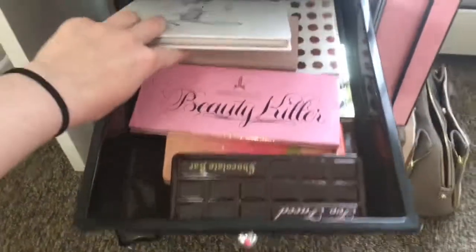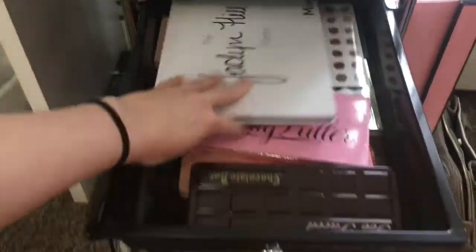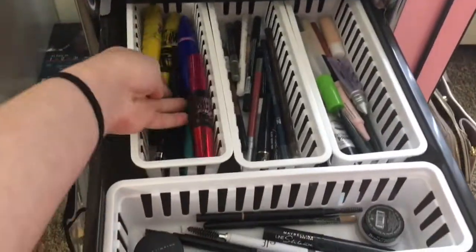Here are all my palettes. I have the Jaclyn Hill, Anastasia Beverly Hills, another contour palette back there, and just palettes. And here I have mascaras.